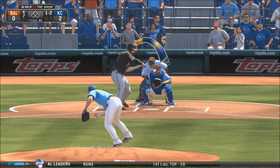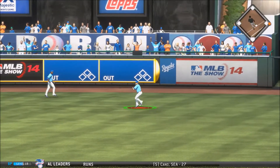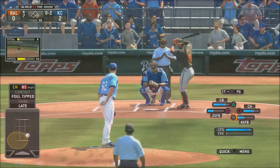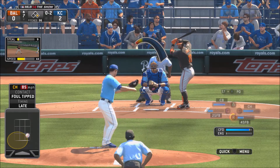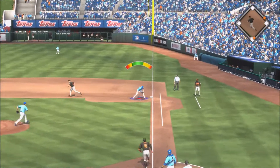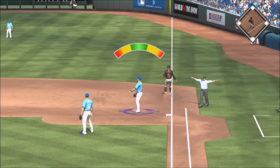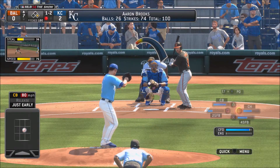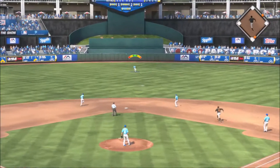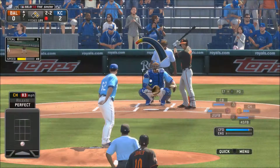Top of the seventh inning, 1-2 count to Chris Davis — he hits into the gap, cut off by Aoki. That's the first hit given up by Aaron Brooks — no hits until the seventh inning, very good. 0-2 count to Adam Jones — hit to Hosmer who throws to second base, but not in time. Adam Jones is just a little too fast. Next batter with 1-2 count — hit up the middle for a base hit fielded by Lorenzo Cain. Runners on first and second.